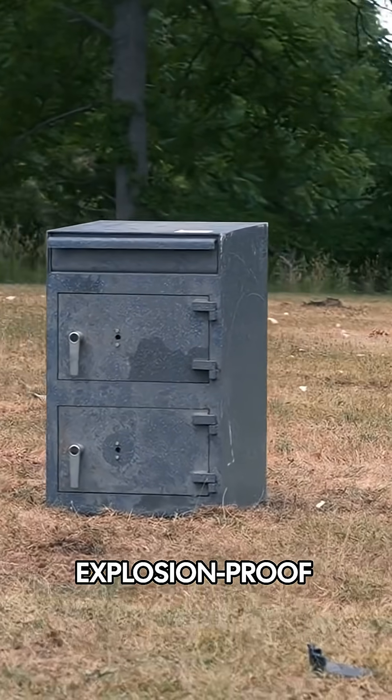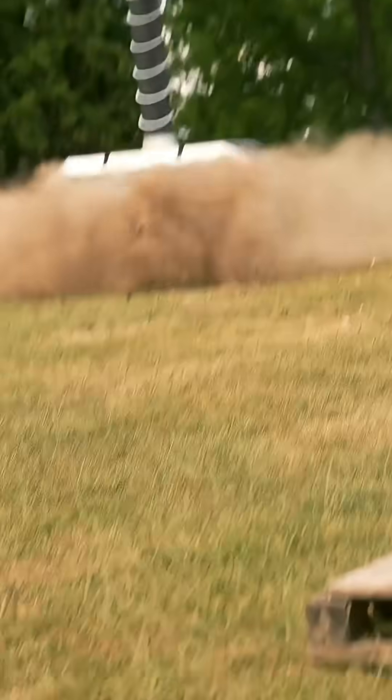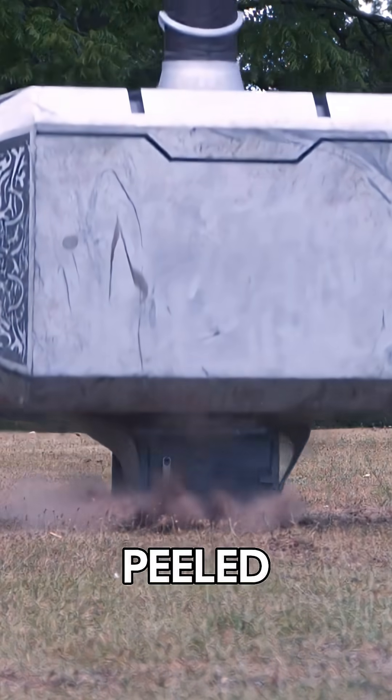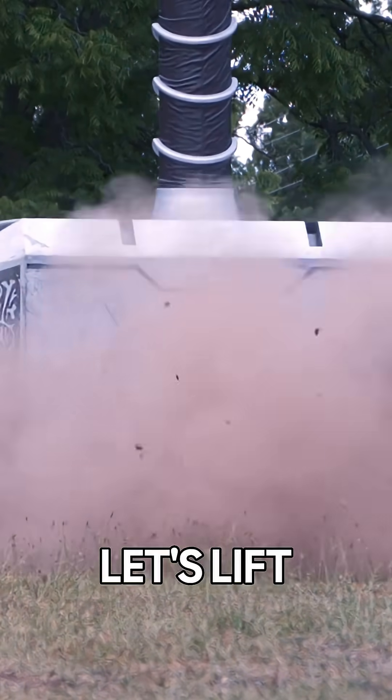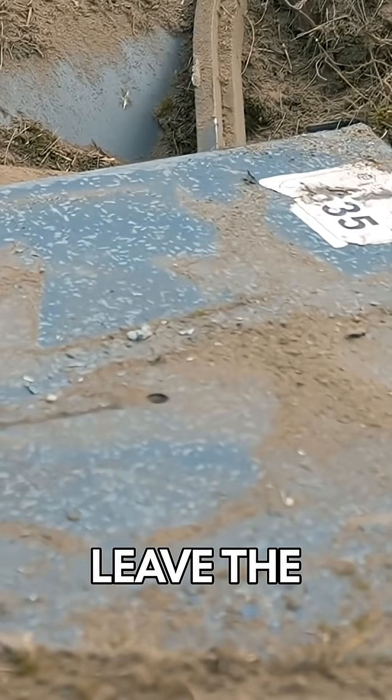This is an industrial explosion-proof safe. Will the hammer finally meet its match? The safe banana-peeled out! Let's bring the crane down and lift it up — I want to see what's in there. Oh! It can't — it left the logo!